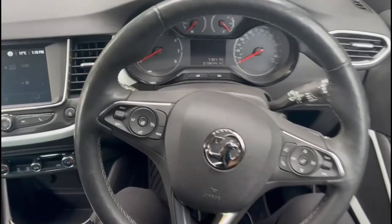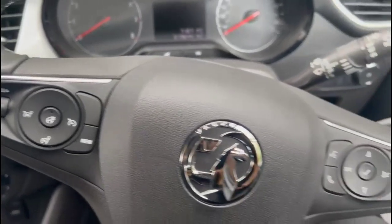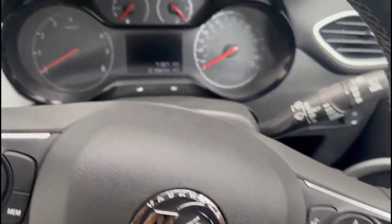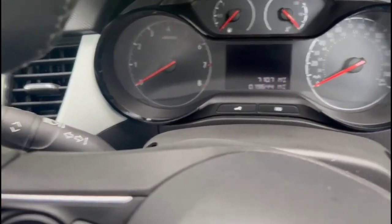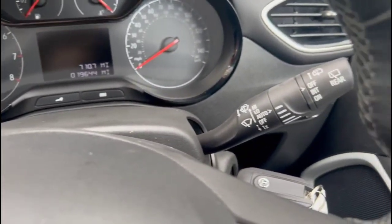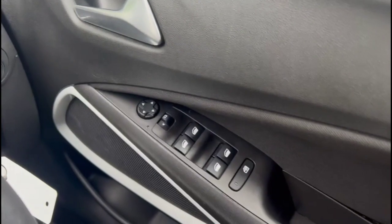Inside it's a multi-function heated steering wheel with cruise control plus audio and Bluetooth controls. Central display with trip computer. Front and rear electric windows and mirrors.